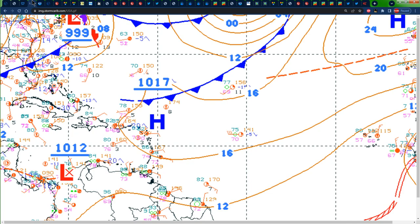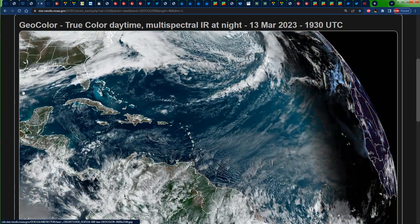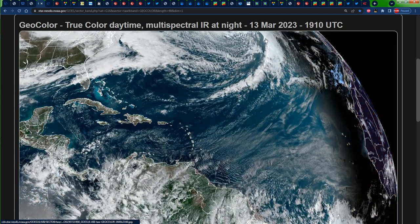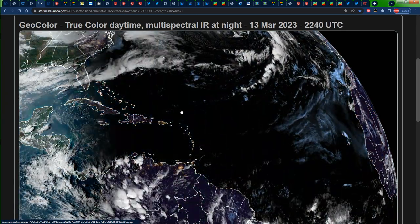Let us take a look at the significant feature map across the Atlantic for this evening. We can see a cold front right across portions of Florida and the Gulf of Mexico, and another cold front stretching from the northern section of the North Atlantic all the way down to the north of the Eastern Caribbean. Looking at the visible satellite images before the sun went down, we can see that line of clouds across portions of Florida and the Gulf of Mexico with some overcast skies and rainfall, as well as clouds associated with that other cold front stretching to the north of the Eastern Caribbean.